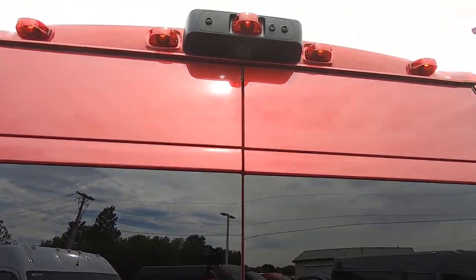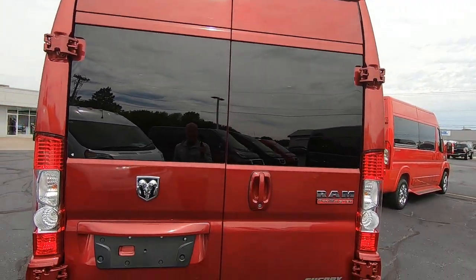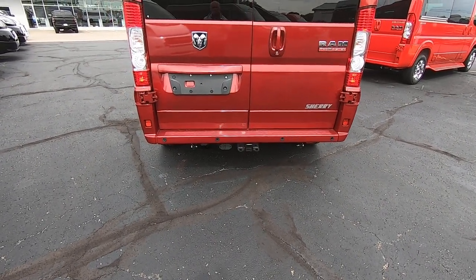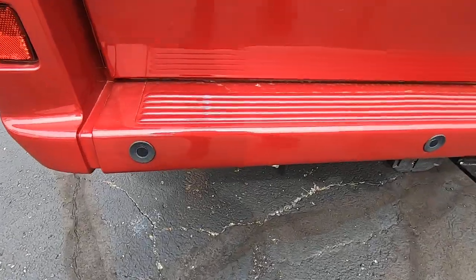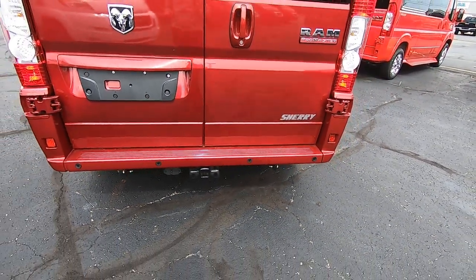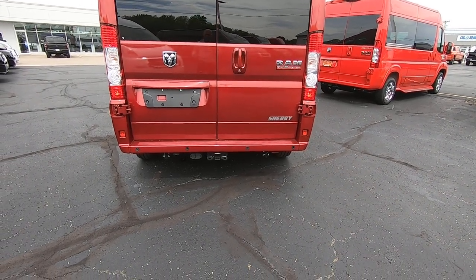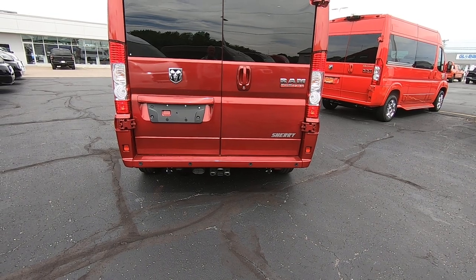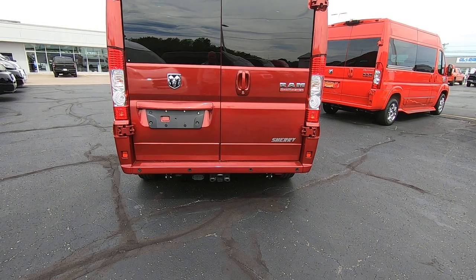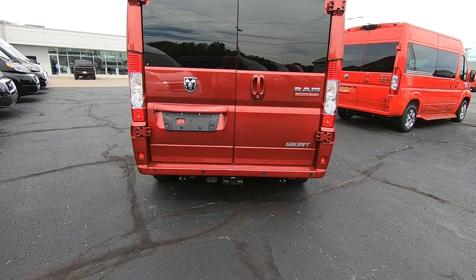Starting with the rear backup camera — our rear backup camera is located top dead center, so it's going to give you the most accurate visual of what might be behind this vehicle. Not only does this have a backup camera, it has factory backup sensors located here in the bumper — there are four. So if you're not paying attention to that monitor on the inside when you put this vehicle in reverse and there happens to be a bicycle or something behind the van, it's going to alert you.